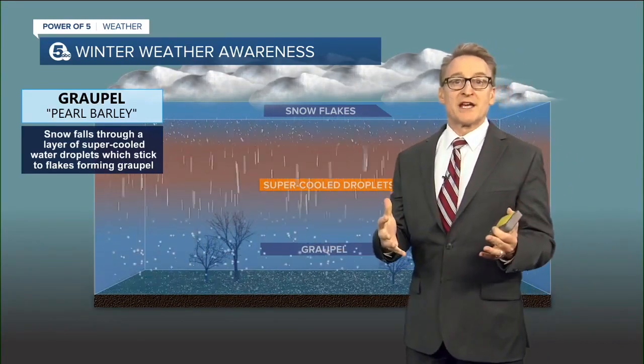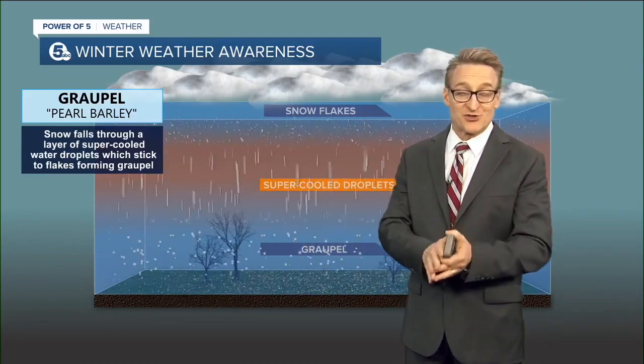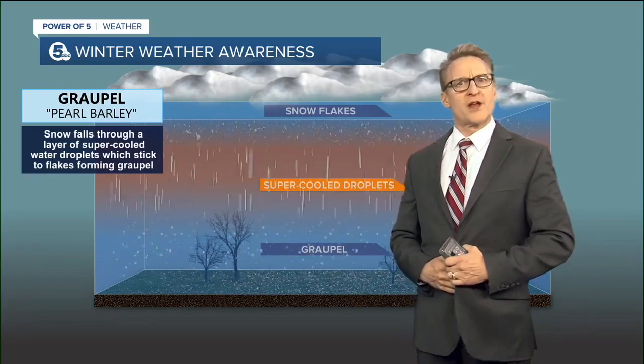They're also present in convective winter weather events, such as lake effect snow squalls — you'll see a lot of graupel then. Graupel: word of the day.